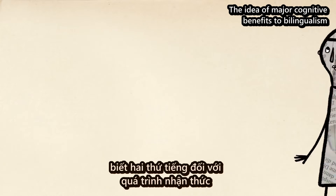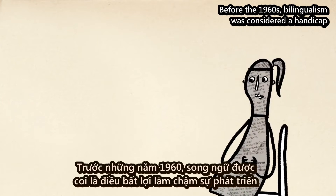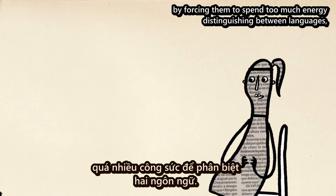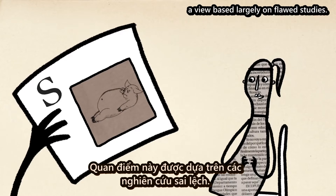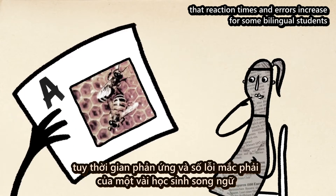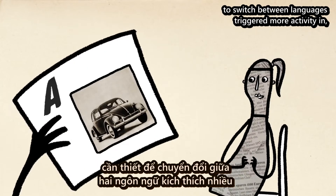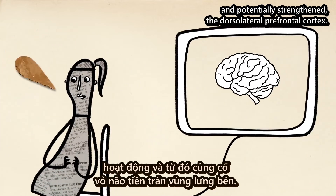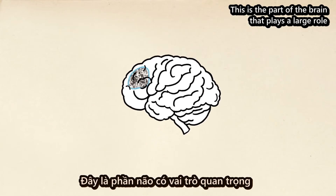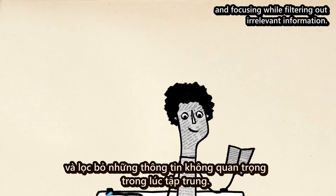The idea of major cognitive benefits to bilingualism may seem intuitive now, but it would have surprised earlier experts. Before the 1960s, bilingualism was considered a handicap that slowed a child's development by forcing them to spend too much energy distinguishing between languages — a view based largely on flawed studies. And while a more recent study did show that reaction times and errors increase for some bilingual students in cross-language tests, it also showed that the effort and attention needed to switch between languages triggered more activity in, and potentially strengthened, the dorsolateral prefrontal cortex. This is the part of the brain that plays a large role in executive function, problem solving, switching between tasks, and focusing while filtering out irrelevant information.